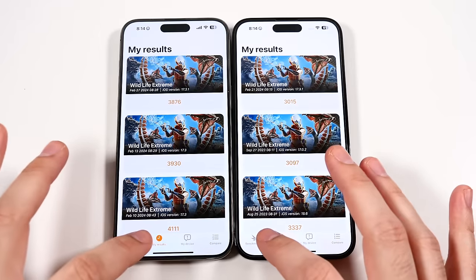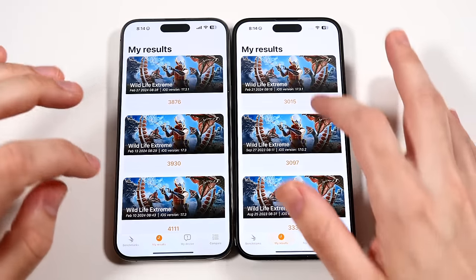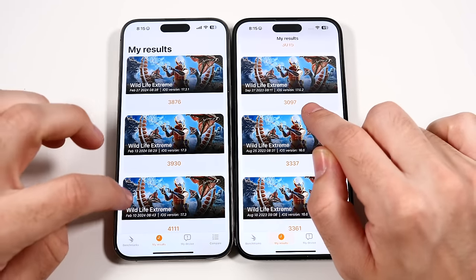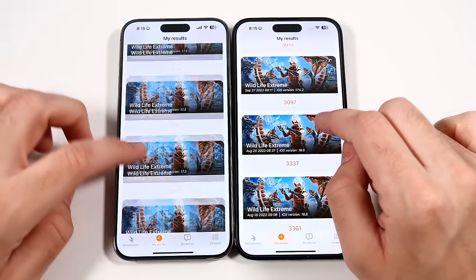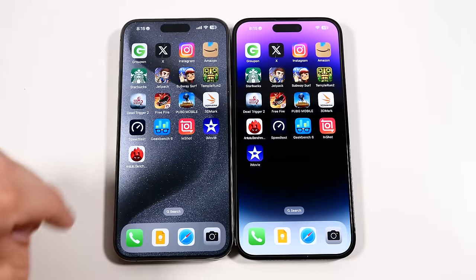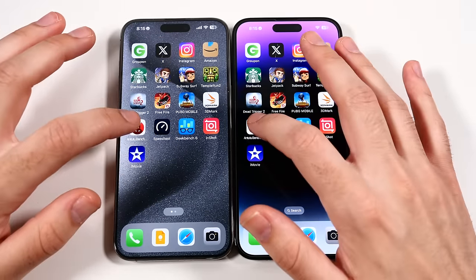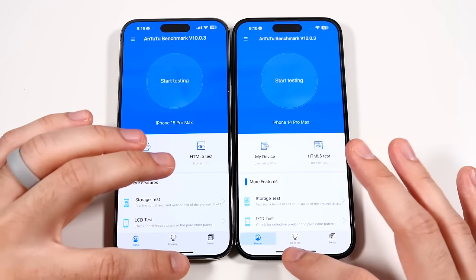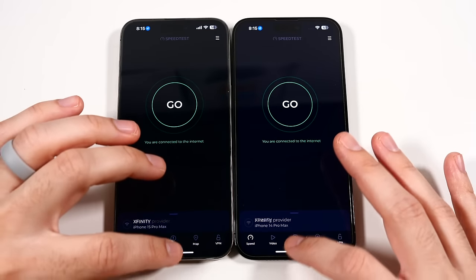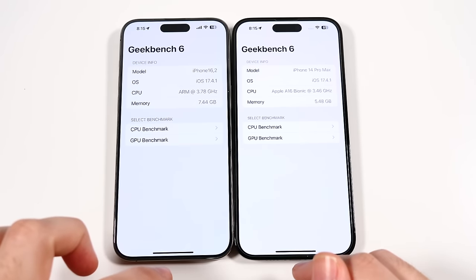Let's hit my results and go to benchmarks. You can see the last time I did this was back around September 27th, and it was definitely lower than the 15 Pro Max. Let's go ahead and hit N22 on both — faster on the left. We're going to speed test — faster on the left. Geekbench 6 — faster on the right. So this app was actually optimized properly. You can see we went to 8 gigs of RAM versus 6 gigs of RAM.